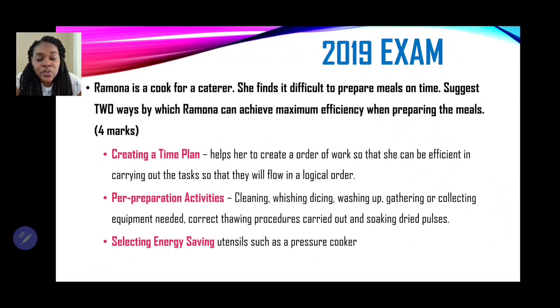Let's start with the 2019 question. Ramona is a cook for a caterer. She finds it difficult to prepare meals on time. Two ways by which Ramona can achieve maximum efficiency: first, creating a time plan. The purpose of a time plan is to organize your order of work and identify the tools and equipment needed to prepare the meal.